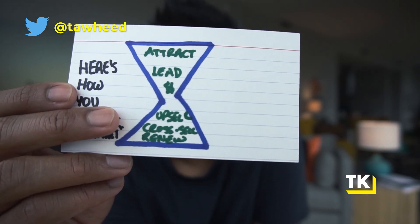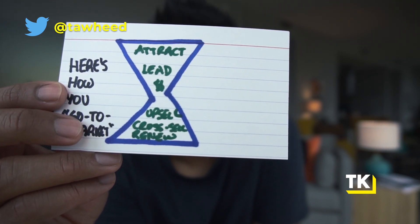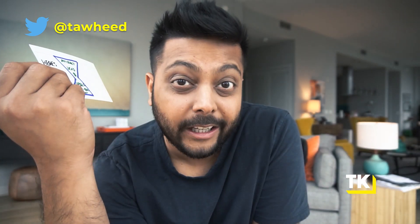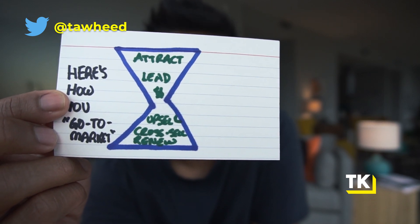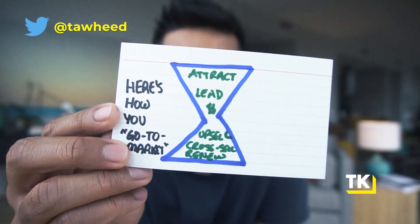And then over time, you're trying to upsell them, cross-sell them, and make sure they renew. Regardless of what you want to call it, this is how you go to market — how you literally go to the market so that people buy your product. You actually need a strategy to do this effectively. The more effective this is, the more people will realize how great of a product you've built. Otherwise, you might have the best product in the market, but no one will ever try it and no one will ever know, and all of your efforts will have gone to waste.